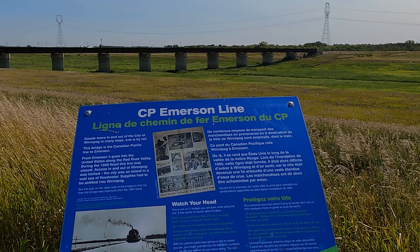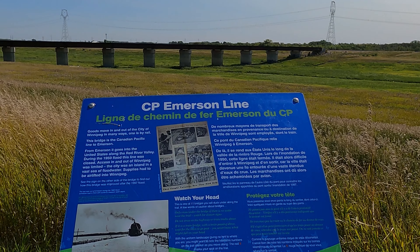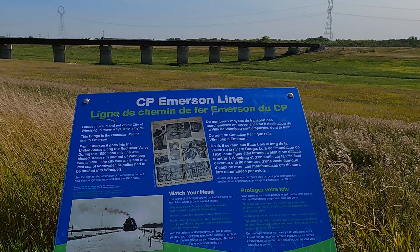Watch your head. This is one of 11 bridges you will duck under along the trail. A few words of caution about bridges: only cross under the bridge if there is no water near the trail.